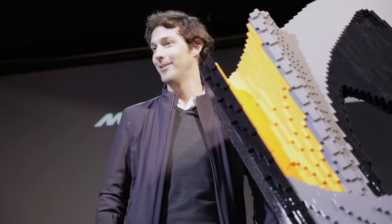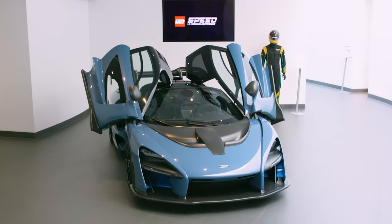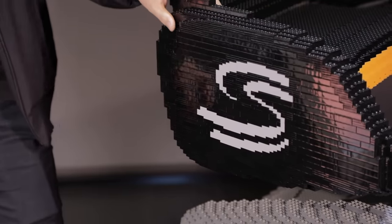The tires and the wheels are from the real car, but the whole brake system is made with Lego bricks. One of the defining features of the McLaren Senna is the big rear wing, and just like the real car, this has overhanging pillar supports. Even the double S logo is recreated in bricks on the side plates of the wing.